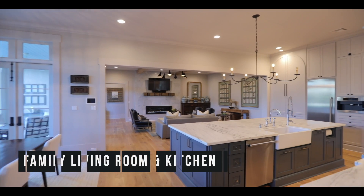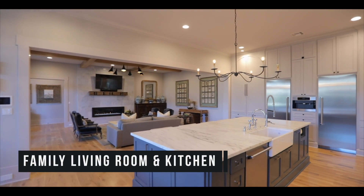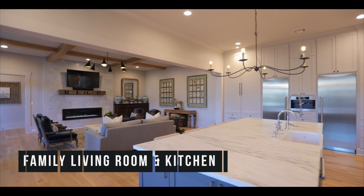Welcome to 2616 Timberlot Place. I'm Steve Smith with the JSG Team, Keller Williams Professionals. This extraordinary custom home offers over 6,900 square feet of living space.